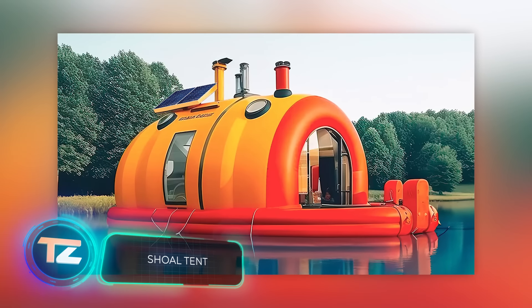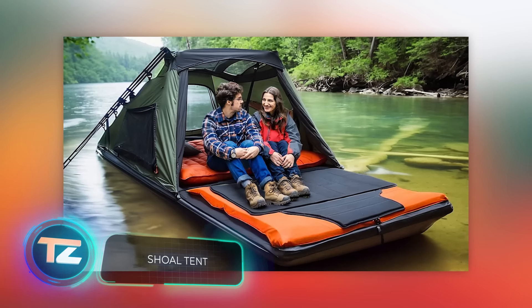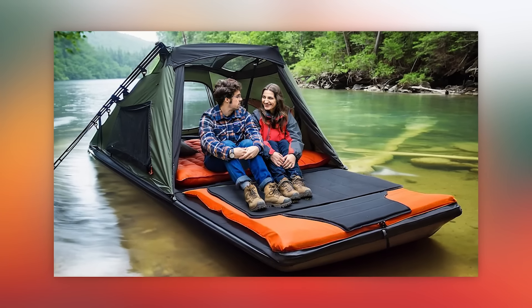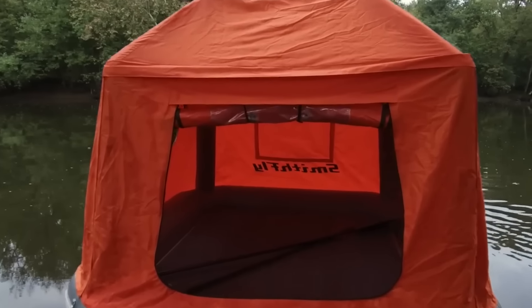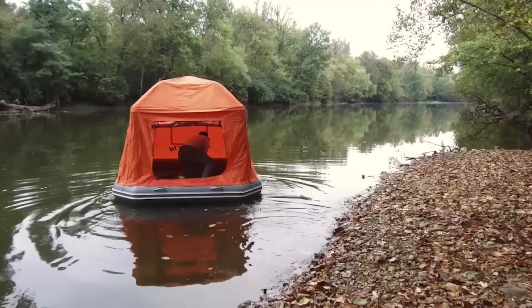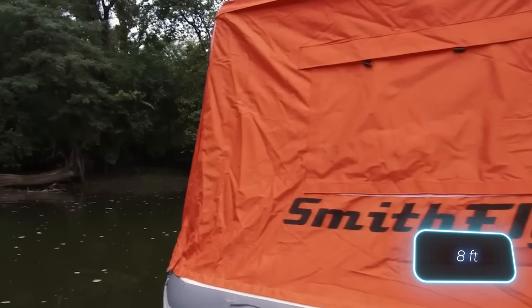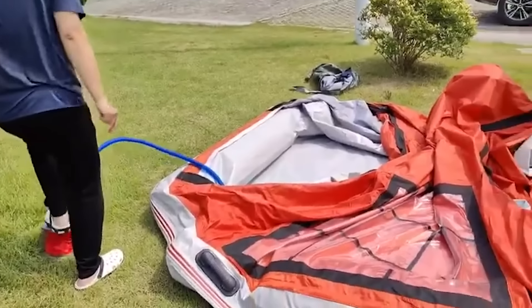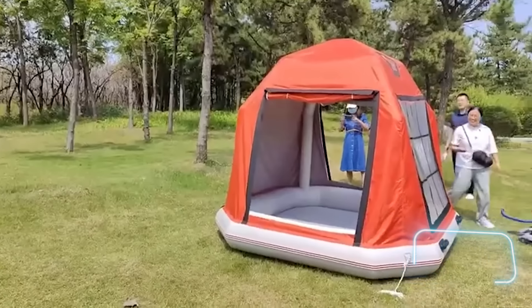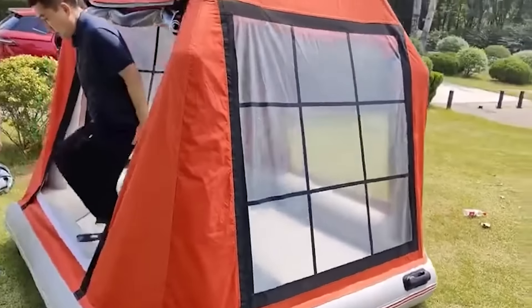Picture yourself crafting the ultimate floating tent. The Shoal Tent boasts a 15-centimeter thick floor doubling as a mattress. Safety is covered with three separate air chambers, while stability is ensured by the square design, measuring 2.4 meters on each side. The package comes complete with a bag, patches, and a pump, tipping the scales at 59 kilograms. All this for $2,900.